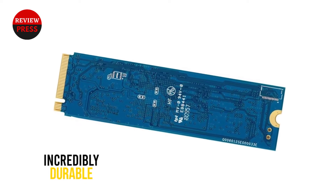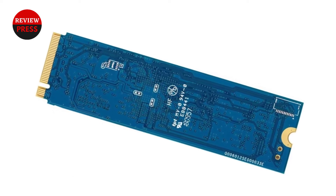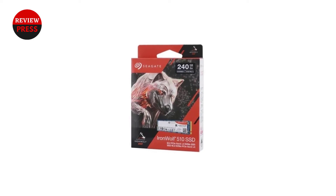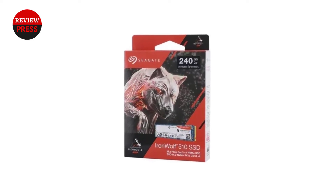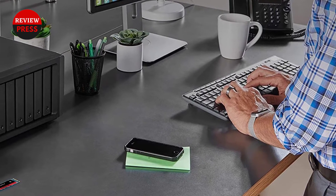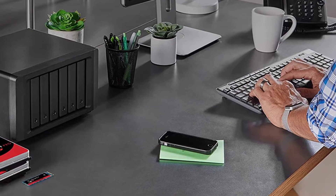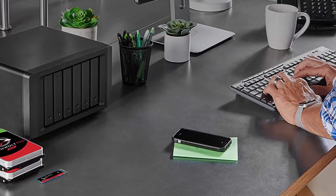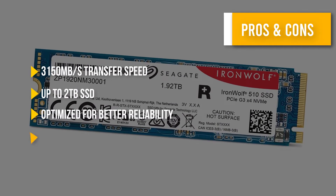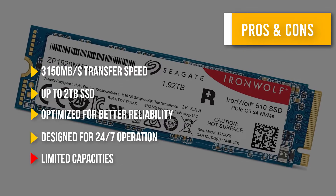It's also incredibly durable, which is perfect for NAS use. You'll be able to use this SSD for an average of 1.8 million hours before experiencing an issue. Whether you want to use one as storage or cache, you'll be impressed with the results. The IronWolf 510 series is also backed by the same five-year warranty you'll find on other Seagate NAS storage solutions.